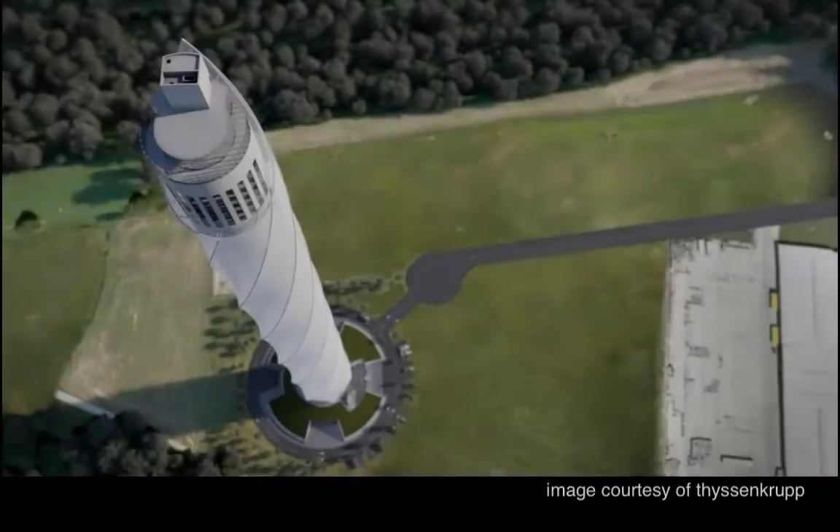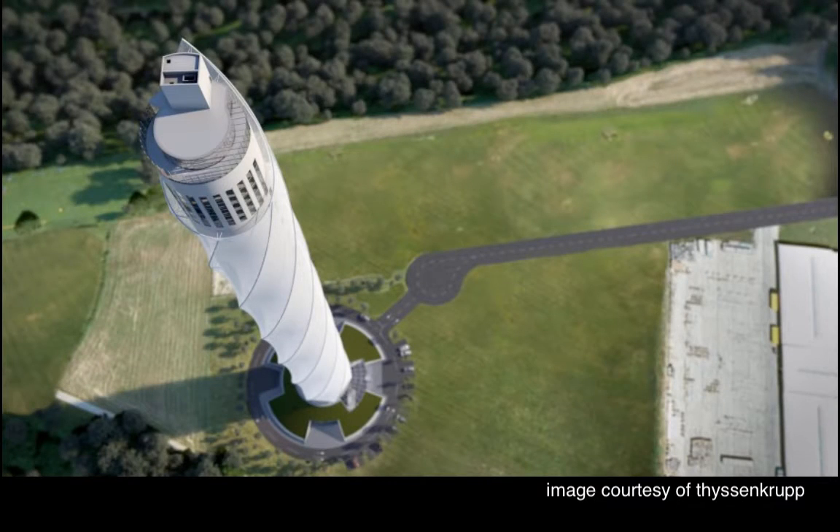A specially trained team of technicians from Tayo Europe has begun installing the polytetrafluoroethylene, or PTFE, glass facade at ThyssenKrupp's 246-meter-tall test tower in Rottwald, Germany. The 17,000 square meter facade membrane of PTFE glass is a highly complex material that is durable, strong, and almost self-cleaning. The best known brand name of PTFE is Teflon.